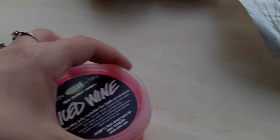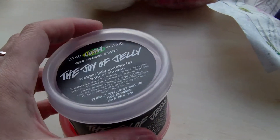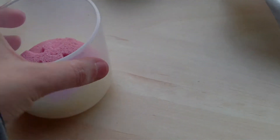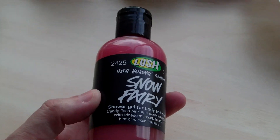Then Ice Wine Shower Jelly and the Joy of Jelly Shower Jelly. Lip Dip. Sugar Plum Fairy Scrub. And another Snow Fairy Shower Gel - I think I've got four of these now.